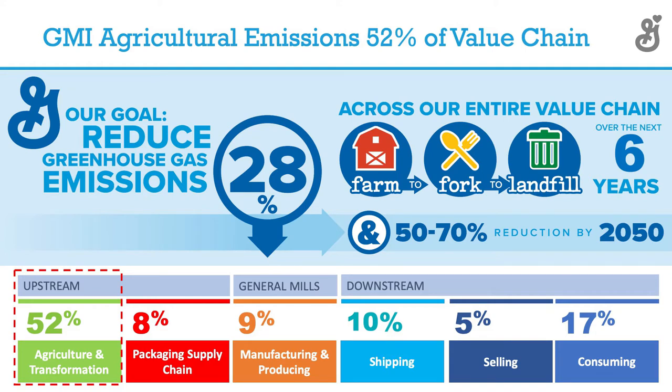Another reason why General Mills is interested in working with soil and the regenerative ag space: 52% of the GHG associated with the products we put on the shelf resides within agriculture and that transformation phase — the farming operations and transportation into the system.